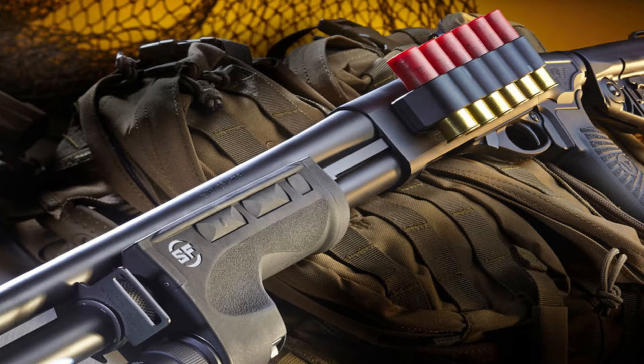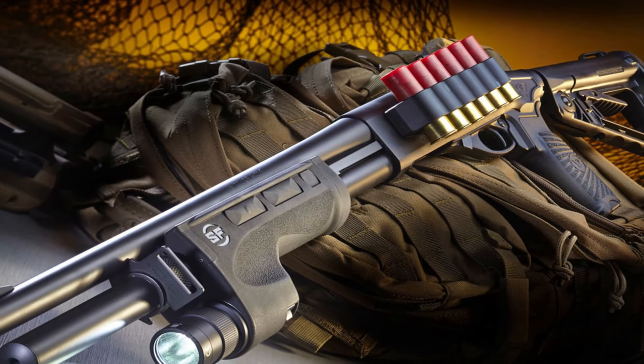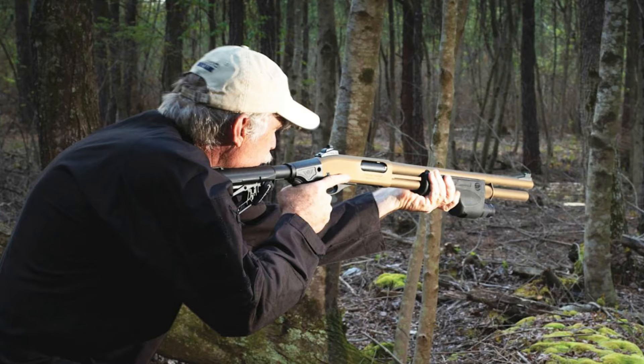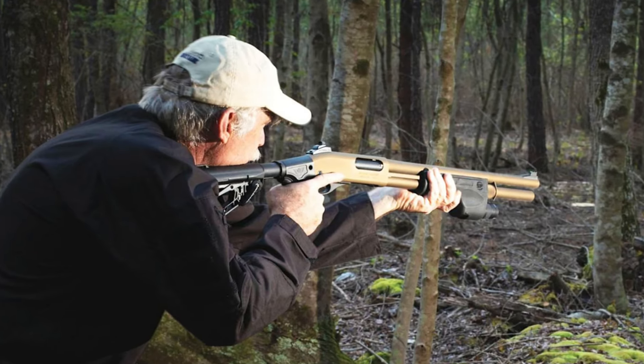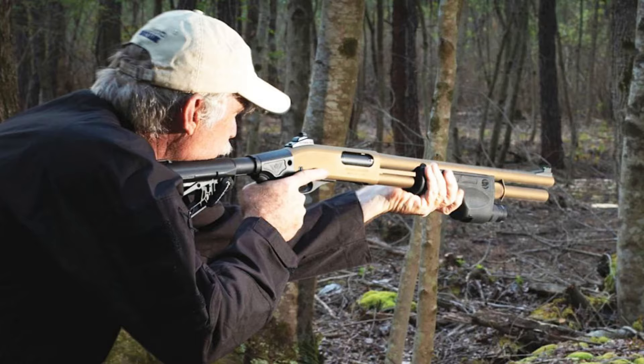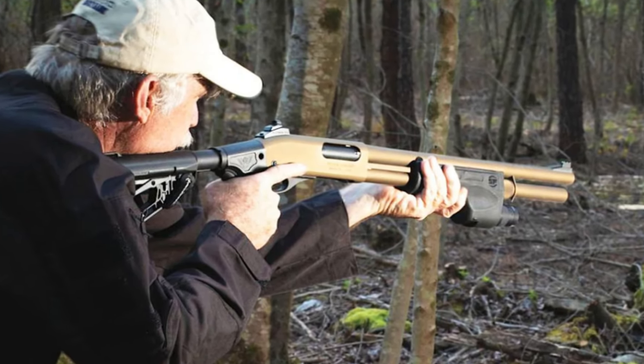Designed for reliability under the most demanding conditions, it consistently performs with accuracy and efficiency. From room clearing to defending positions, the Wilson Combat CQB shotgun stands as the ultimate ally for those who seek unrivaled performance in high-pressure situations. Embrace the power and precision of the Wilson Combat CQB shotgun and equip yourself with a true tactical advantage.